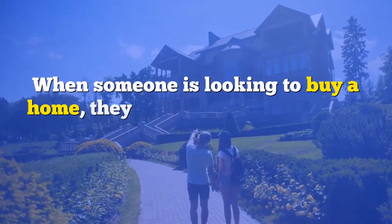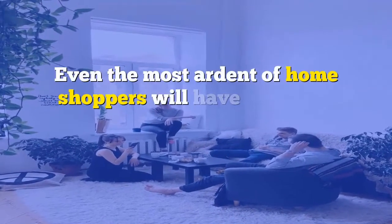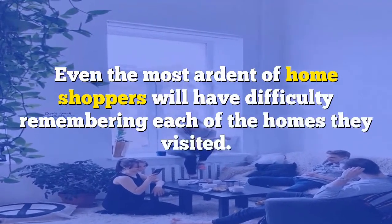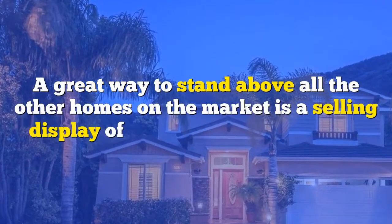When someone is looking to buy a home, they typically schedule a full day of house hunting. Even the most ardent of home shoppers will have difficulty remembering each of the homes they visited. A great way to stand above all the other homes on the market is a selling display of your property's features.